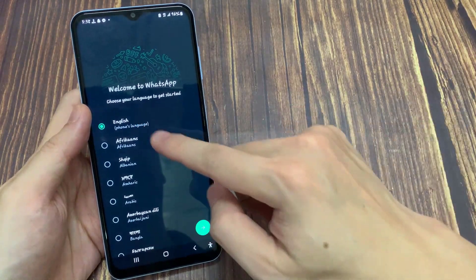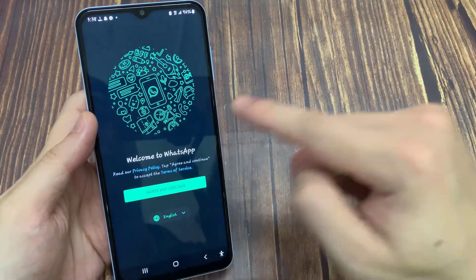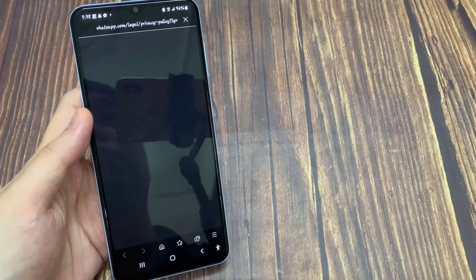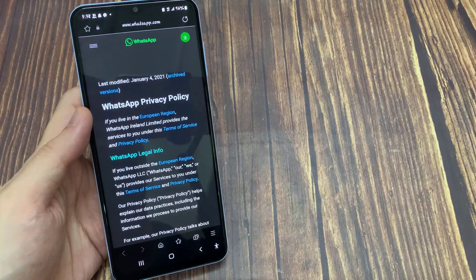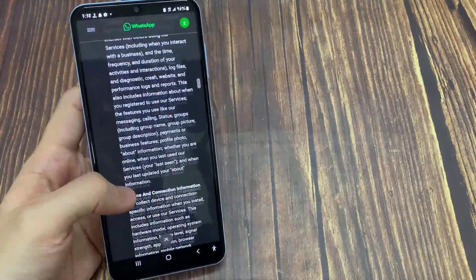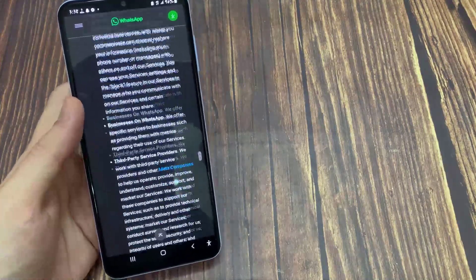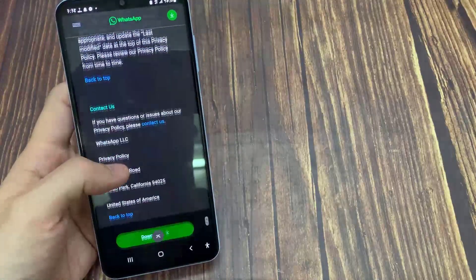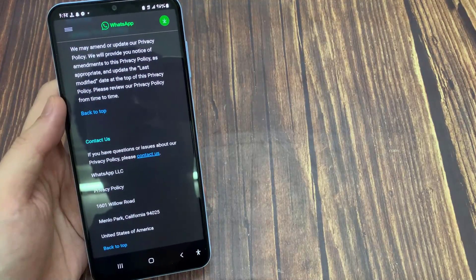Once you choose your regional language, in this section you can press the 'Privacy Policy' link. My Chrome browser will open, and here you can scroll down and go to the 'Contact Us' section. Once you find that section, press the 'Contact Us' link.